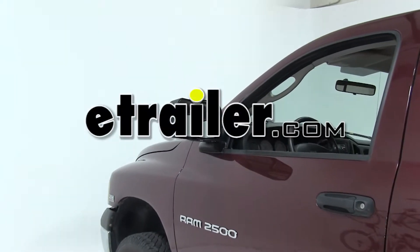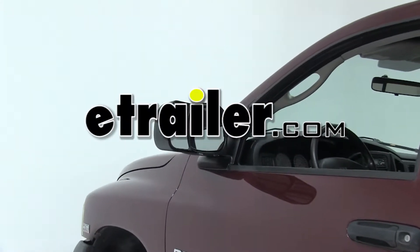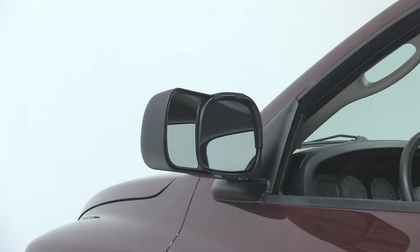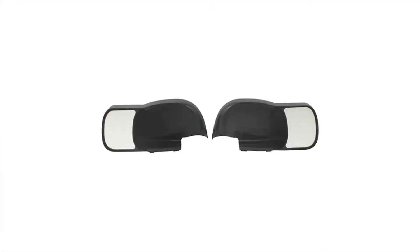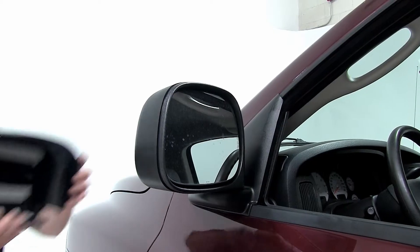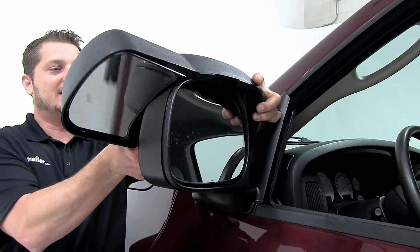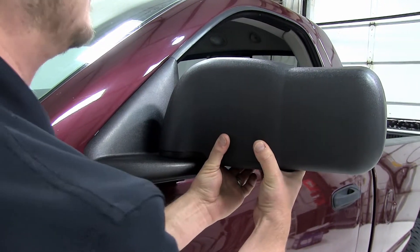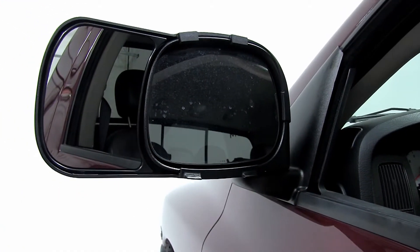Today on our 2003 Dodge 2500, we'll be installing the K-Source custom towing mirrors, part number KS80700. The K-Source custom towing mirrors just snap into place over the back of your factory side mirrors. There are no extra tools or hardware required.